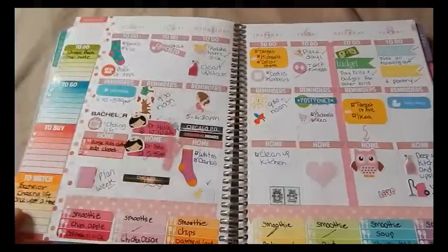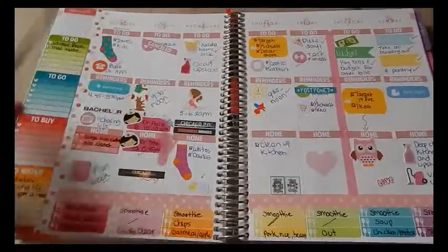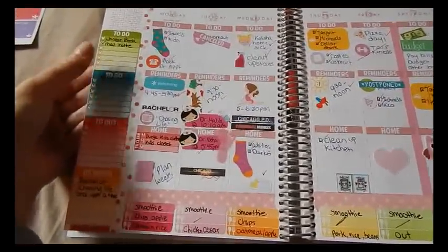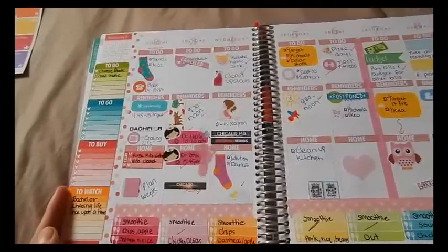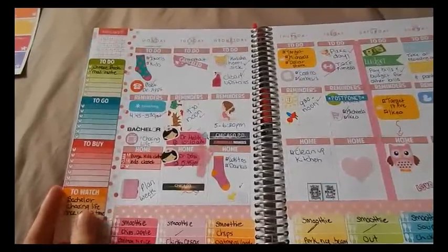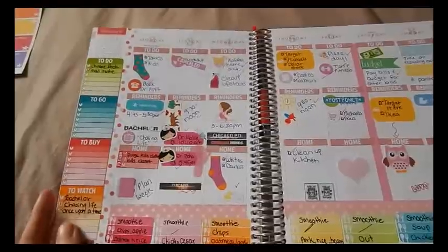This week I tried something different — I got these all-in-one stickers from Scribble Prints Co with to-do, to-go, to-buy, and to-watch sections. Honestly I didn't even use it, so that was the only week I tried that sticker.